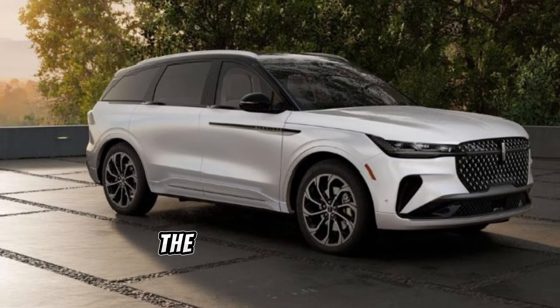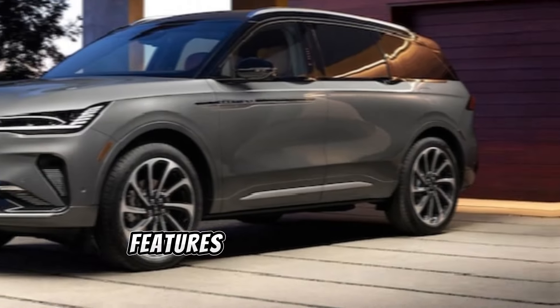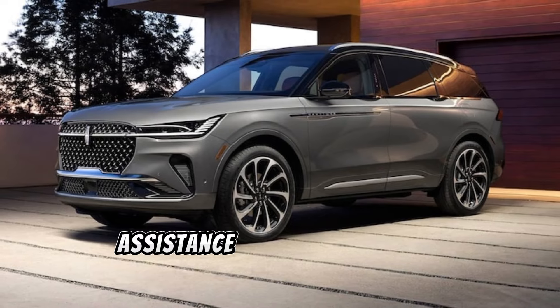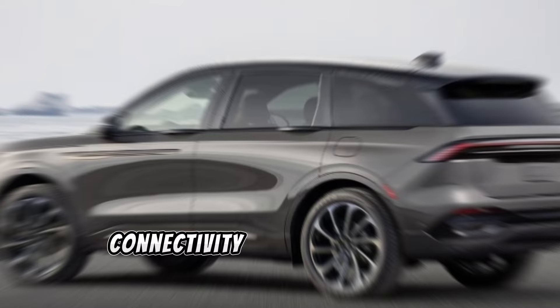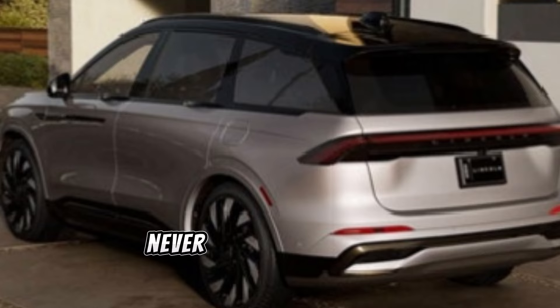Lincoln has always been at the forefront of innovation, and the Nautilus is no exception. With features like a cutting-edge entertainment system, advanced driver assistance technologies, and connectivity options, staying connected and in control has never been easier.